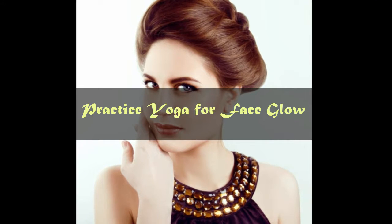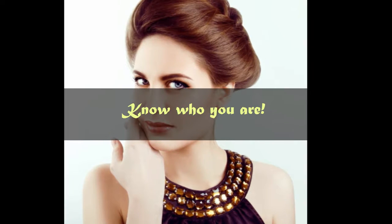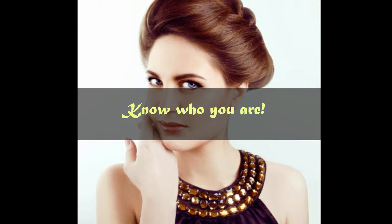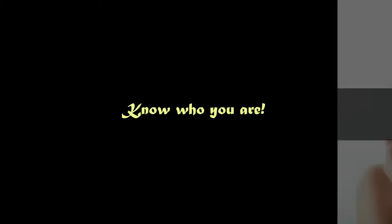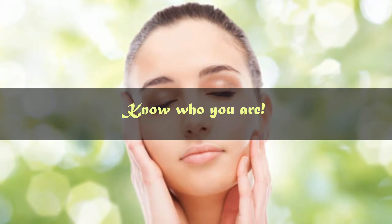Number 3: Practice yoga for face glow. Number 4: Know who you are. Are there some days when no matter what lotions you apply your skin is still dry? Sometimes you and your friend could use the same product yet the effect is not the same on both of you.